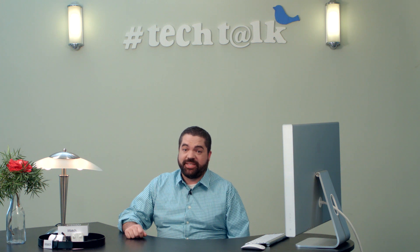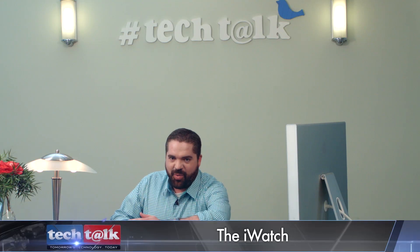Hi, I'm Timothy Grimes, Associate Editor here at Tech Talk. Unless you've been living in a cave, most of you have already heard about Google's latest, the Google Glass. Well, I'm here today to give you a first look at Apple's wearable technology, the iWatch.